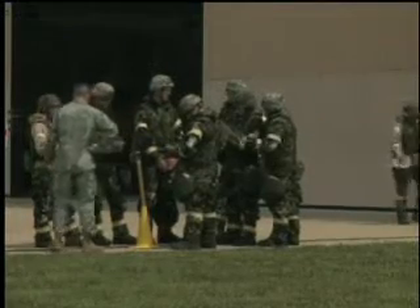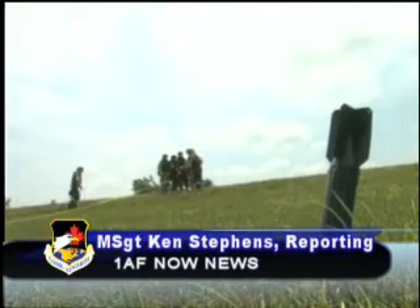Reporting for First Air Force Now, I'm Master Sergeant Ken Stevens from the 126th Air Refueling Wing.